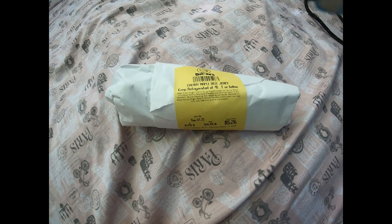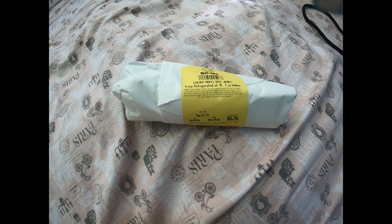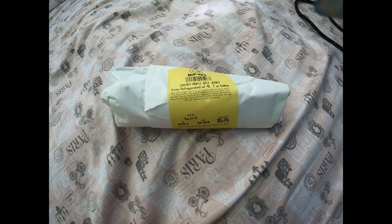Everything's great except the electrical post is really far, so we didn't have a long enough extension cord. We just went down to the Dollar General and bought one for like $9, and we're good now. We'll tell you how the beef jerky tastes.